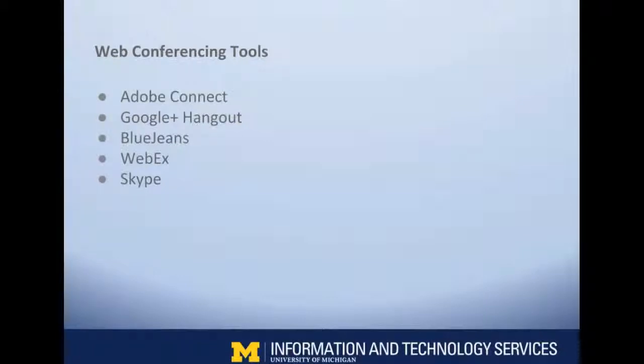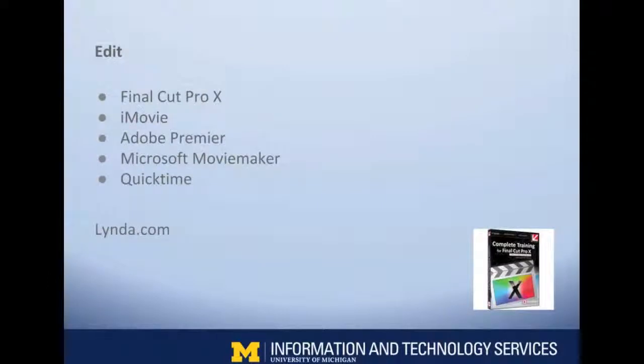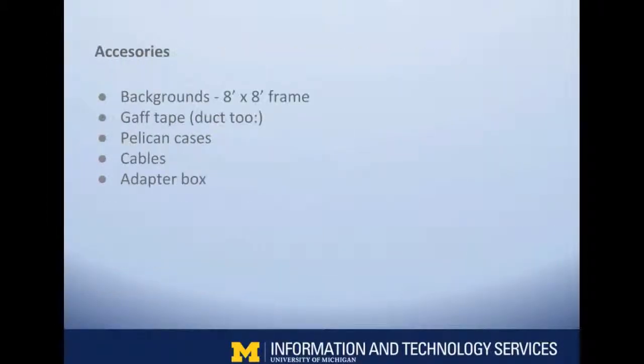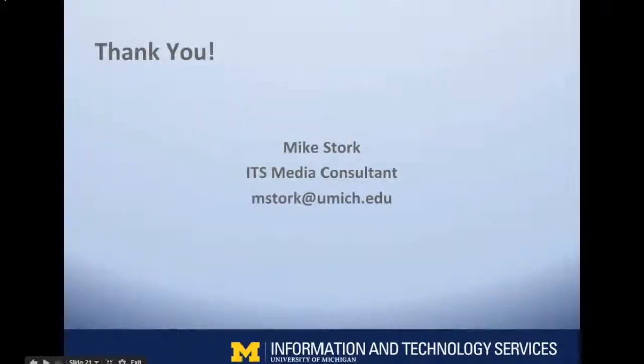BlueJeans is a great system that takes a lot of these different conferencing tools and makes them available within itself. Once again I'll provide you with these slides, and you can get some ideas of how to compress and save things on a hard disk. I appreciate it — send me any questions you have, I want to keep the discussion going. Thank you so much.